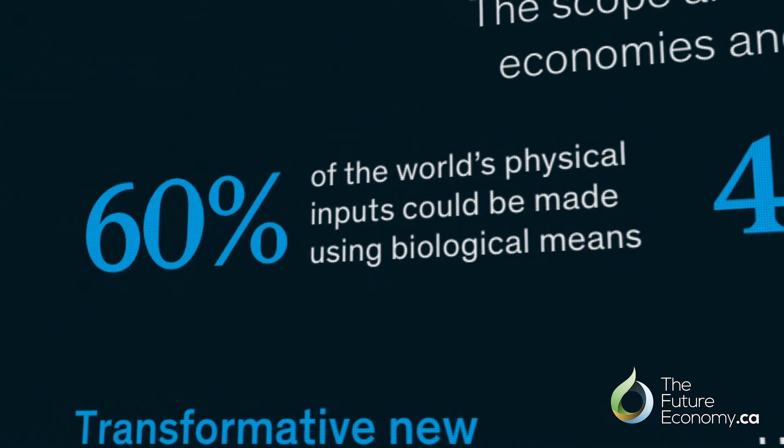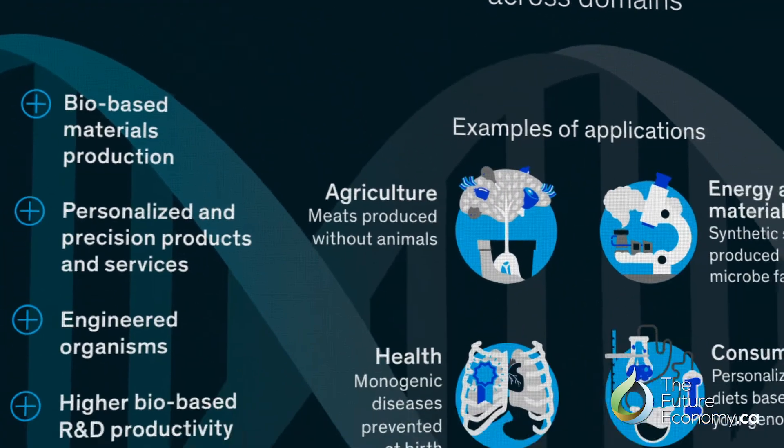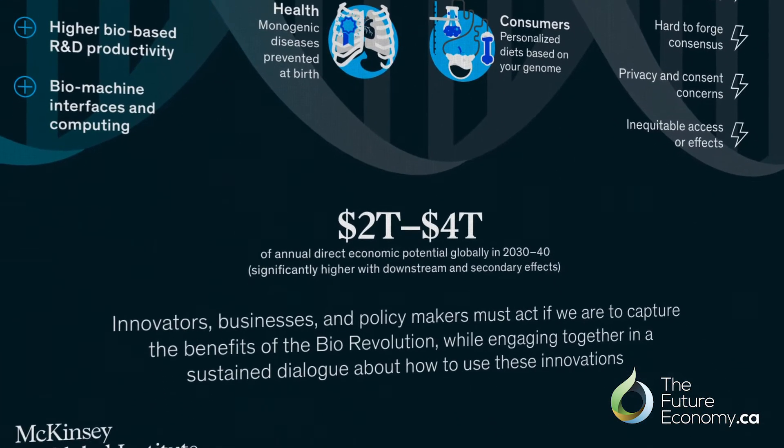McKinsey described us entering a biorevolution where up to 60 percent of inputs into the economy could be biological, worth two to four trillion dollars annually in a global market. It affects all these sectors — health, food, agriculture, energy — all areas where Canada has strength. And so we should care about that.